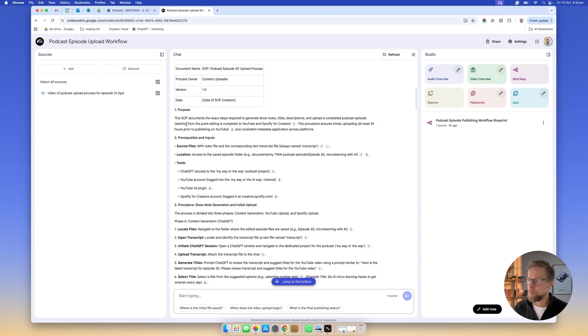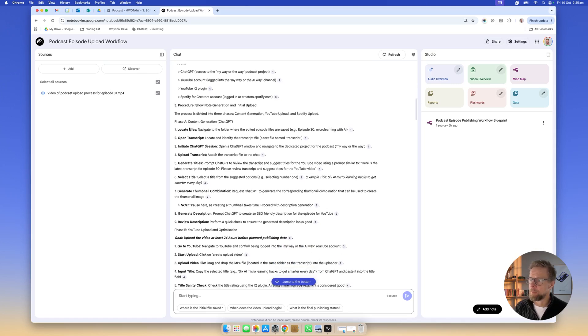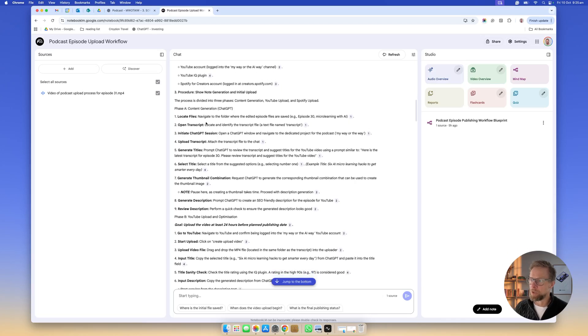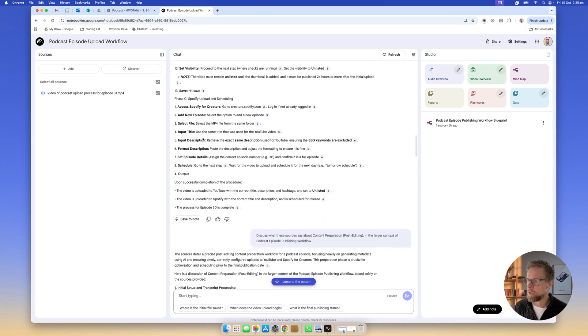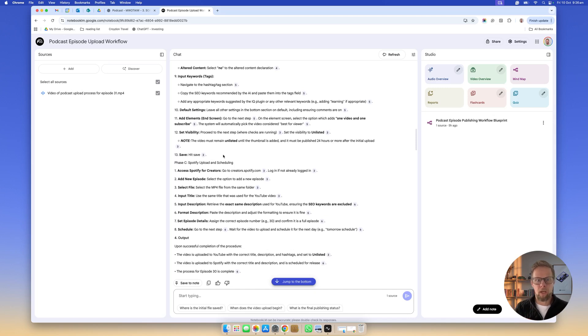It was able to read the video and hear the commentary, and it's done a really good job of creating a pretty good draft SOP. It's got the document version number at the top, purpose, inputs and outputs, and then it goes into the step-by-step process — split into content generation and YouTube upload — and then the final save process. It's done a really good job documenting step-by-step across three different sections. You don't get the same formatting in Notebook LM as you would in ChatGPT, but it's a great first draft you could copy and paste into a Word doc and share with colleagues to review. In terms of the quickest method right now, that's the process I'd recommend.